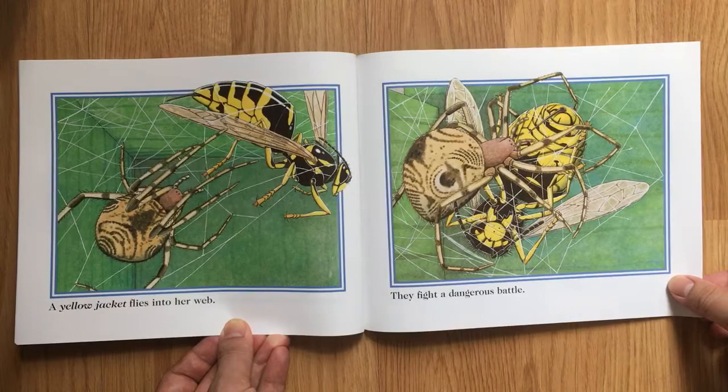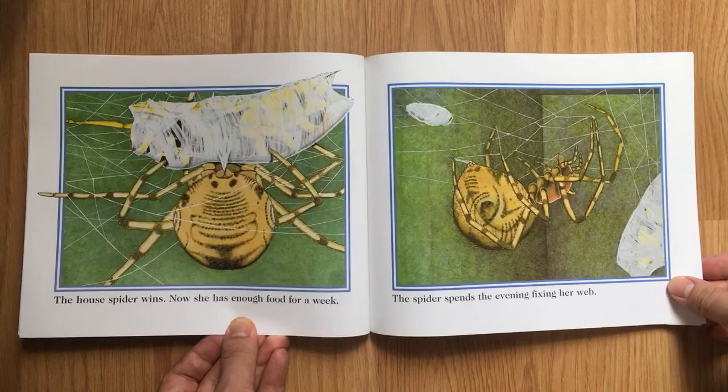A yellow jacket flies into her web. They fight a dangerous battle. The house spider wins. Now she has enough food for a week.